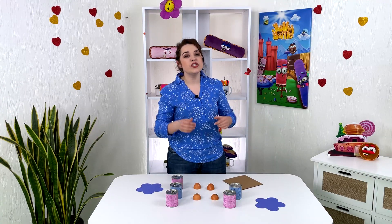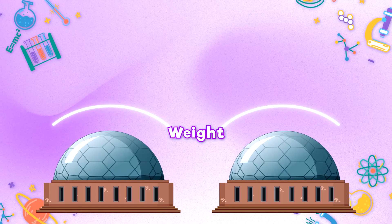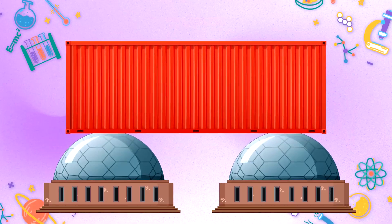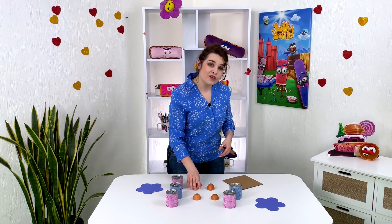You know why this shell survived? The strength of the eggshell is due to its domed shape. This principle is used in architecture. None of the force on the dome takes all the weight — this weight is evenly distributed throughout the structure, allowing the dome to withstand heavy loads, just like our shells.